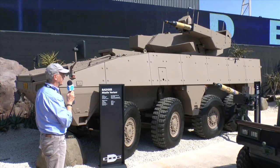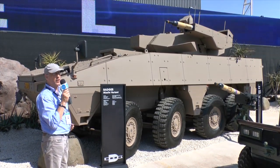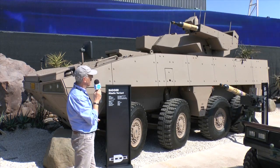There are five versions of the Badger, and this particular one is the anti-tank guided missile version, armed with the Iguani laser-guided missile. The turret, which is a modular design, has two missiles either side, and one of them is actually just out of the launcher box.